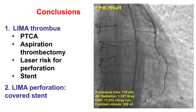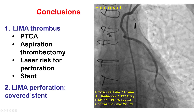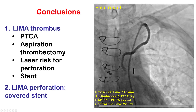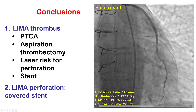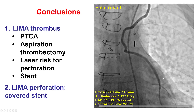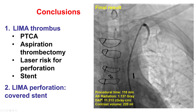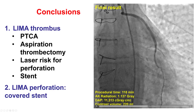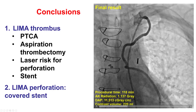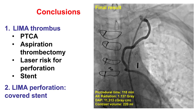Second, regarding perforation: this was a large vessel perforation treated with a Graft Master covered stent without any residual bleeding into the pericardium or mediastinal space. For every perforation, the goal is to inflate a balloon immediately, and then place a covered stent to stop the extravasation if it does not stop with prolonged balloon inflation. Thank you.